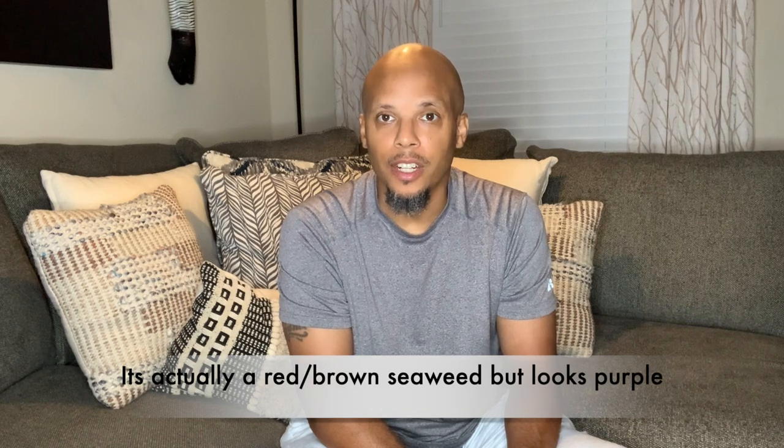Peace and blessings everybody, welcome back to Sci-Fi Living. We're doing this video today because we are excited — we now have purple Irish moss, Chondrus crispus, back in stock again. We've been out of stock for about six or seven months. There was a big sea moss craze and it was just very overwhelming.